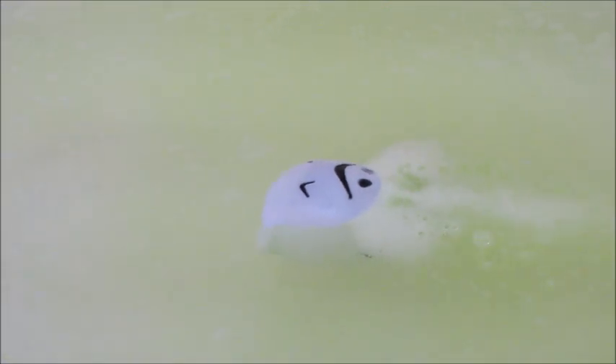I thought the water was going to be a very light green color, but it actually ended up turning very neon green — super pretty! And this one did not stain my tub or leave any kind of residue.